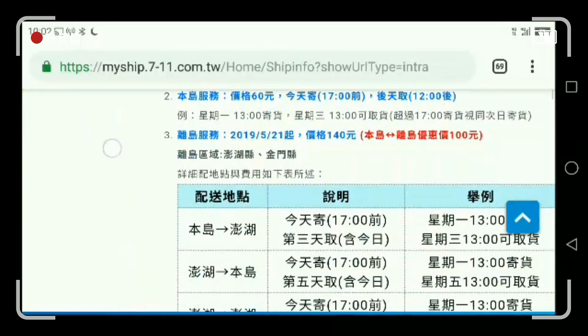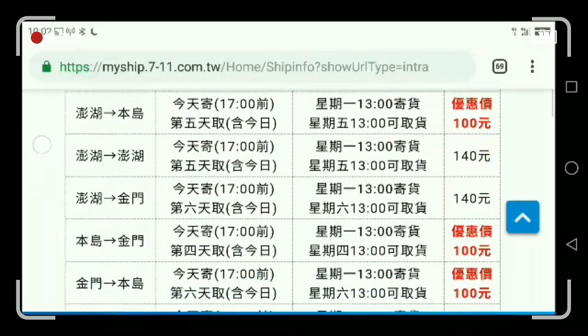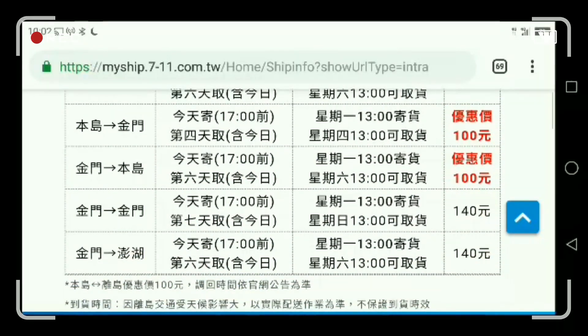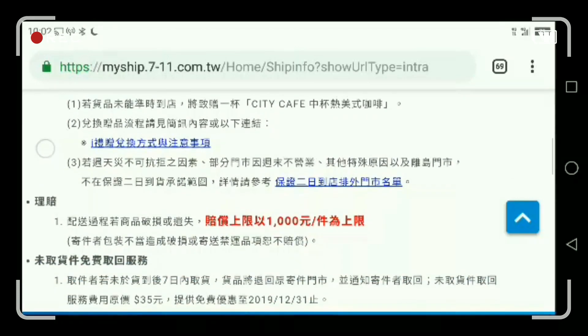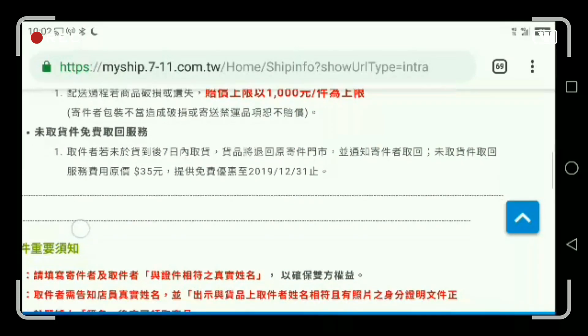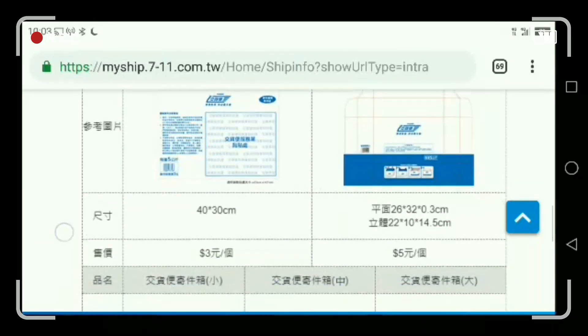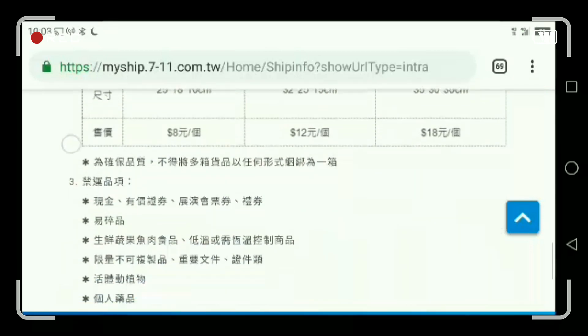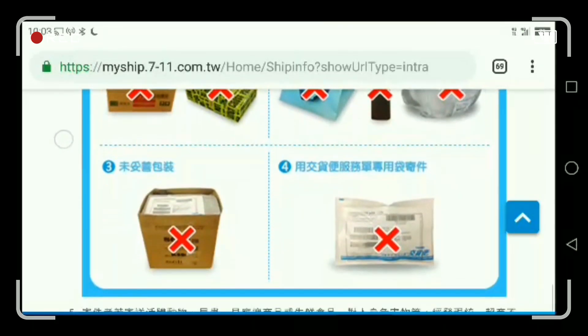The first step is to have the agreement. These are the rates per area. Different places, like outside the island, have different rates — like Penghu and Kinmen. Outside the island is 80 NTD, and within the island is 40 NTD.